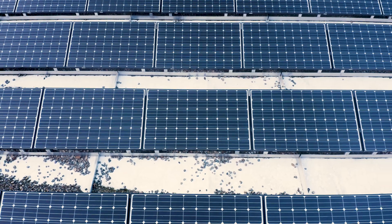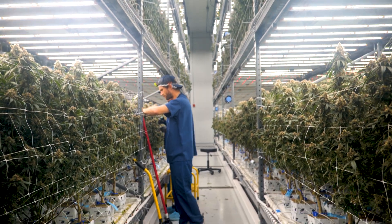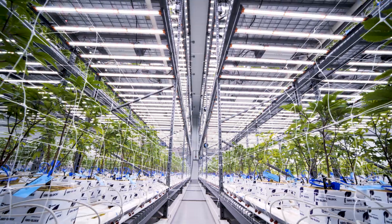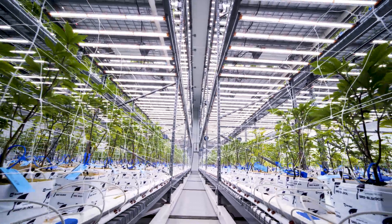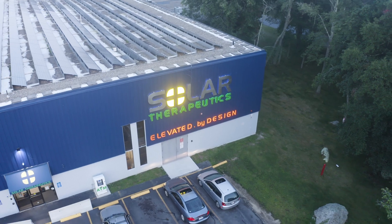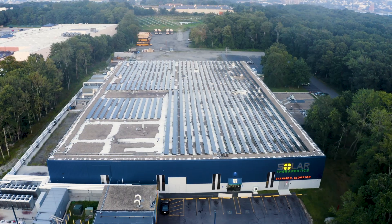Energy independence means we operate in what's called island mode. All the power we generate on-site, we use on-site. We generate it more efficiently — we're not transporting it down power lines and transmission lines. Everything we create here power-wise, we use on-site here. The energy needed to make any of these plants grow inside is really astronomical when you look at the data. This facility makes enough power here to power about 5,000 homes, so it's really important for us to minimize the carbon footprint any way we can. That's core to everything we do.